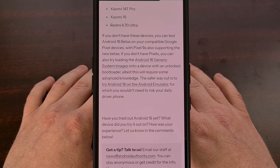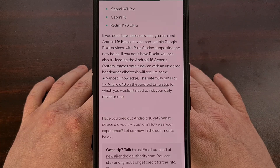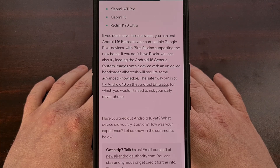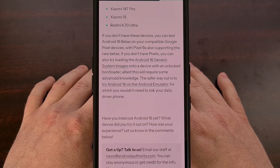And while I would like to see more devices added to this list, it's clear that this is the most participation we've seen in the beta program over the last years. If you don't have one of these phones, you could still load up the Android 16 generic system image if you wanted to test things out, or you can install Google's Android emulator and set things up that way.